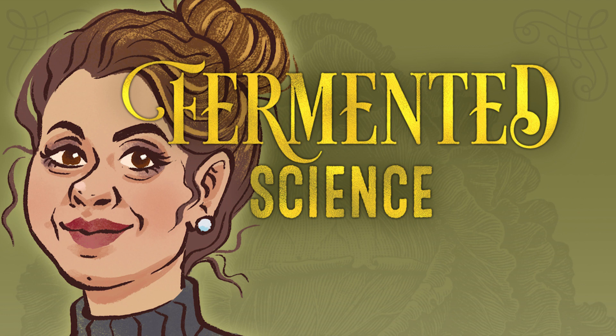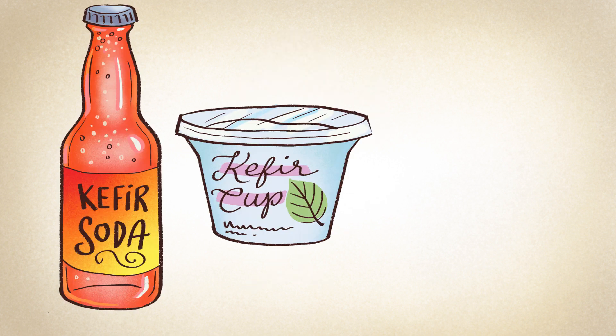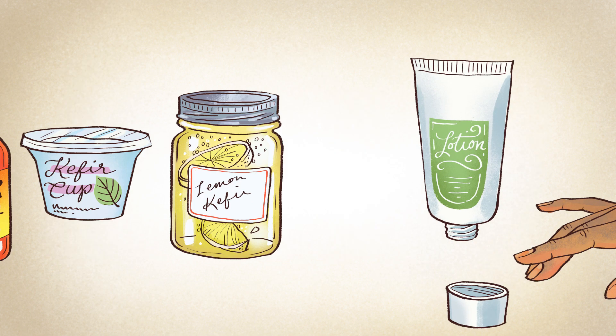This is Emily Sample with another episode of Fermented Science. Today's topic: kefir grains. There are many kinds of kefir — yogurt, soda, water. There's even kefir lotion.